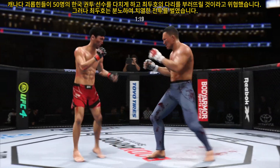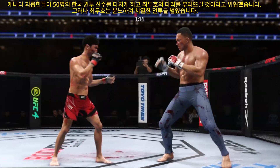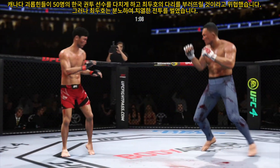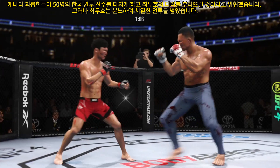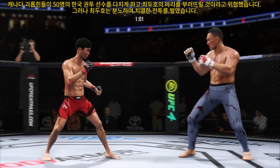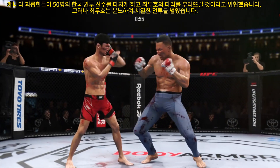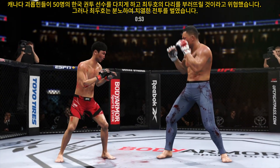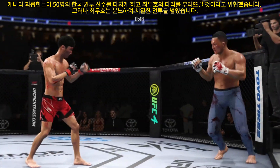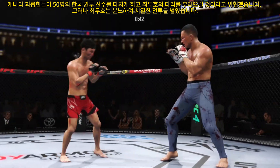He engages in a single collar tie. That kick is good by Choi. Overhand left — way to miss. Beautiful strike. He loaded up on that right hand too. The opponent is hurt — he might be out.